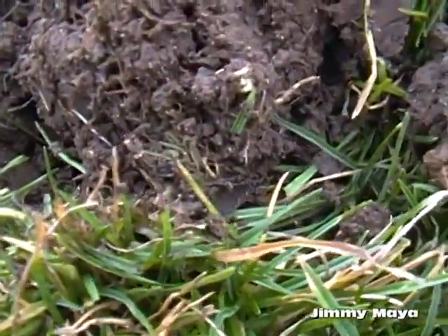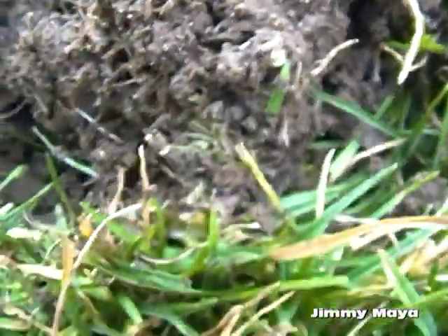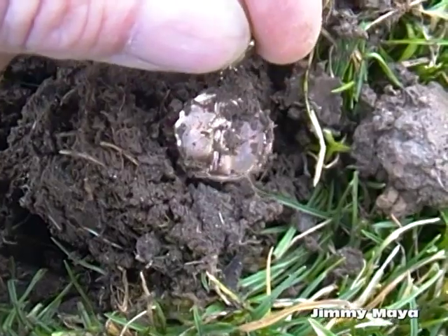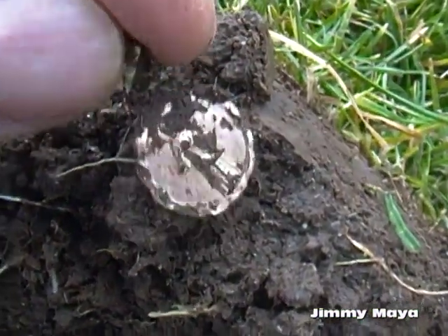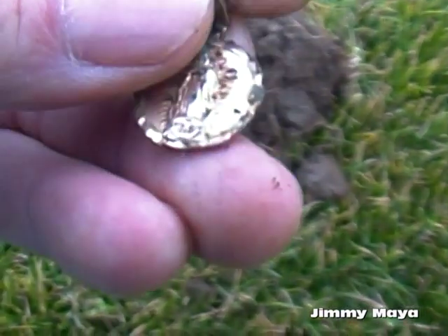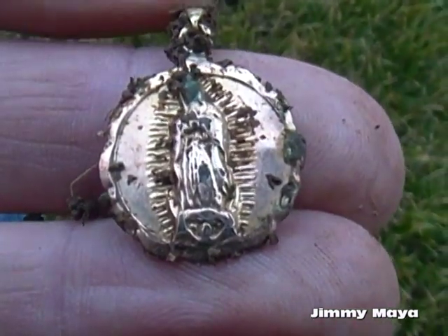It looks like it's going to be a gold something or other. Yep, that's gold. I mean, I haven't looked at it closely yet, but look at that beauty.